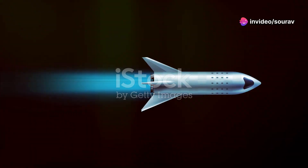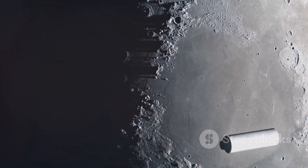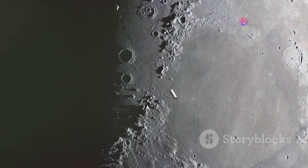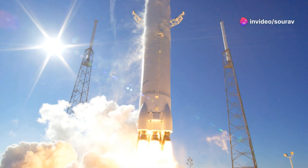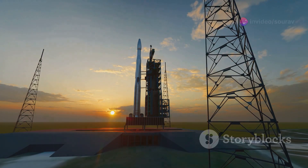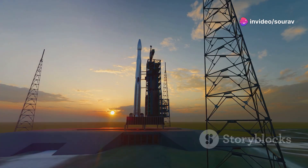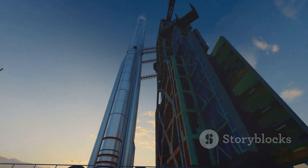One of the most revolutionary aspects of the Raptor engine is its reusability. Unlike traditional rocket engines that burn up after a single use, the Raptor is designed to be flown again and again. This reusability has profound implications for the cost of space travel. Imagine if airplanes were discarded after every flight — that's how rocketry has traditionally worked. The Raptor changes that. By making rockets reusable, SpaceX is dramatically reducing the cost of accessing space, opening up a world of possibilities for exploration, research, and even commercial ventures.